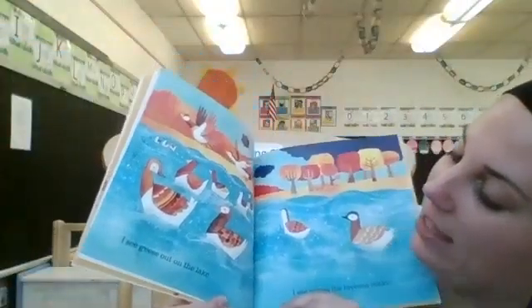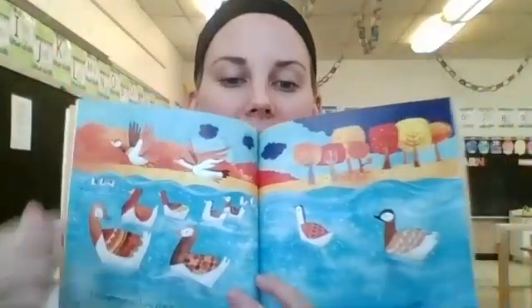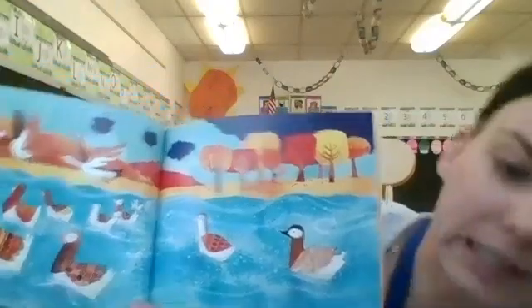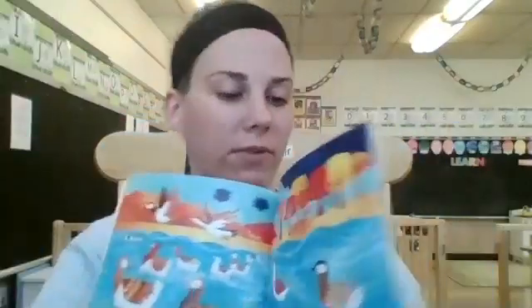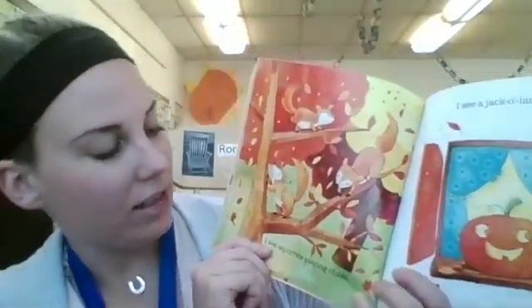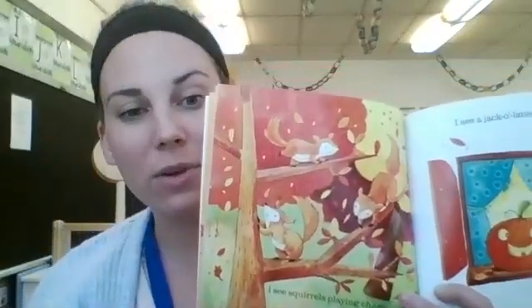I see geese out on the lake. You know, sometimes we see geese flying through the air. I see waves the breezes make. You see the waves — kind of like you would see at the beach or the lake. When big birdies come by, they splash down and make big waves. I see squirrels playing chase. See, they're all going around — kind of like tag, kind of like we would play.